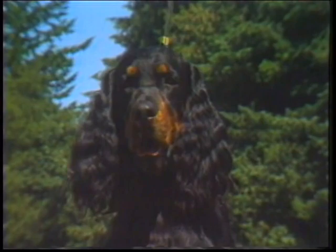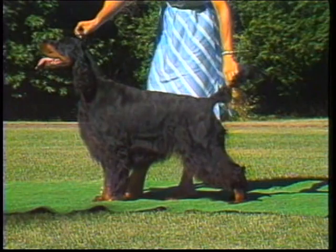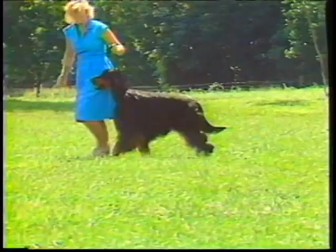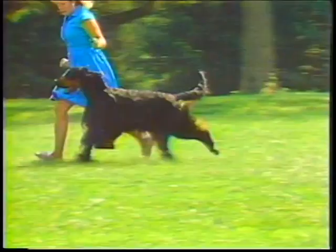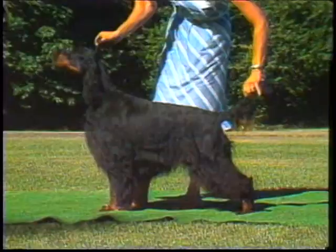showing no signs of shyness or viciousness. These dogs possess desirable Gordon Setter head qualities. Clear colors and straight or slightly waved coat are correct. He suggests strength and stamina, rather than extreme speed. Symmetry and quality are most essential. A dog well-balanced in all points is preferable to one with outstanding good qualities and defects. A smooth, free movement with high head carriage is typical.